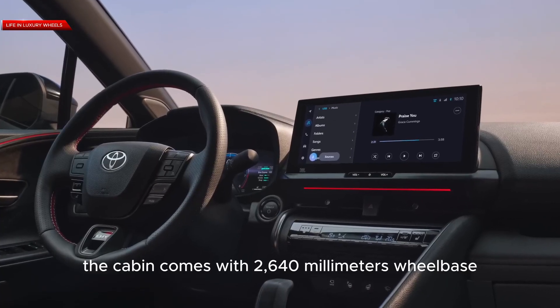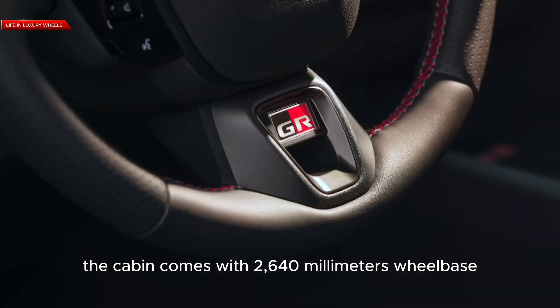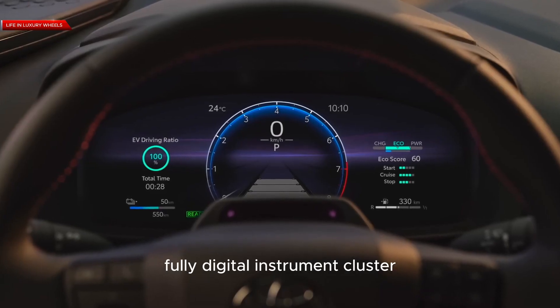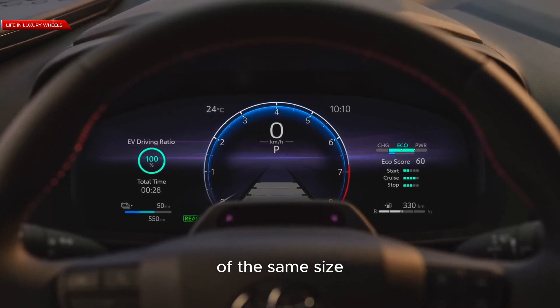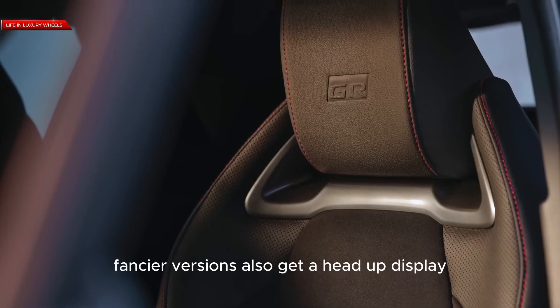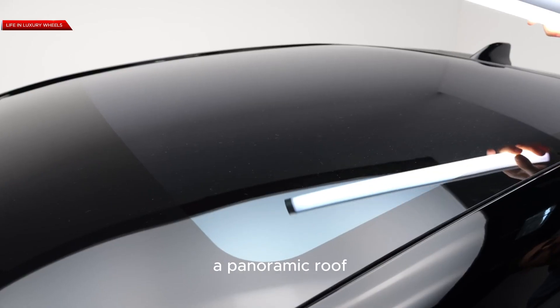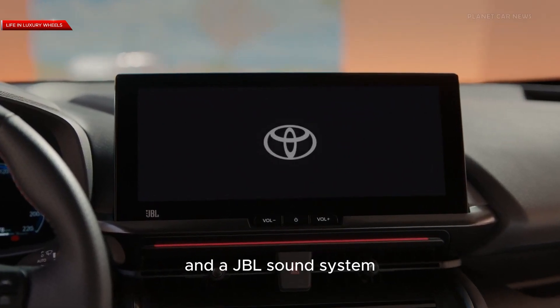The cabin comes with a 2,640mm wheelbase, and you'll notice a 12.3-inch fully digital instrument cluster joined by a touchscreen of the same size. Fancier versions also get a head-up display, 64-color ambient lighting, a panoramic roof, and a JBL sound system.